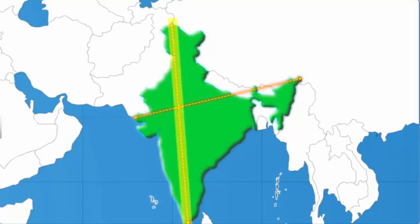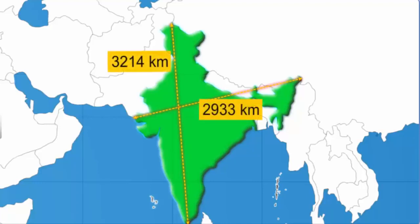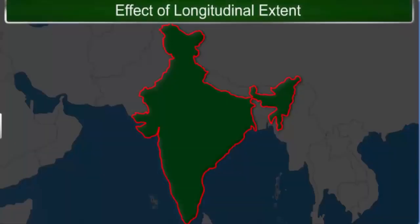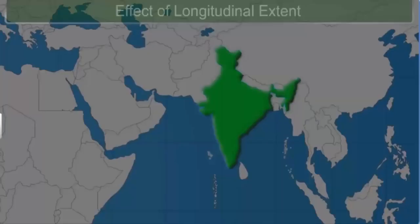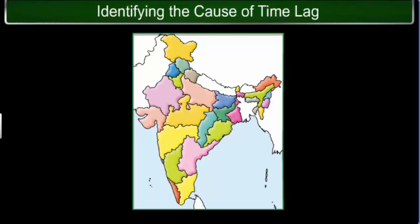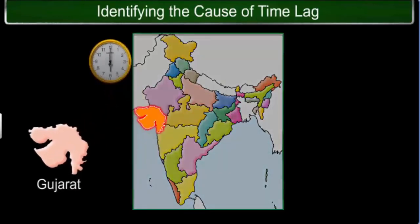The east-west stretch of India looks smaller than the north-south stretch. However, if you actually measure the distance, both measure the same — approximately 3,000 kilometers. It is this huge distance of 3,000 kilometers that causes a lag between the local times at the eastern and the western ends of the country. Let's discuss a scenario to understand the concept of time lag.